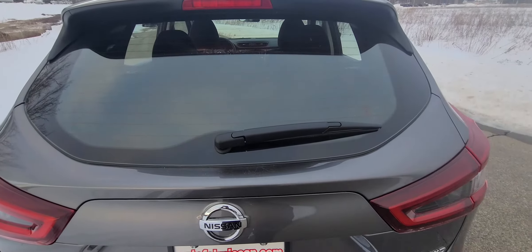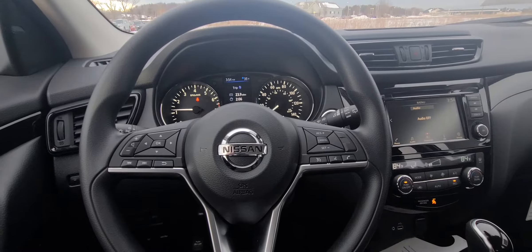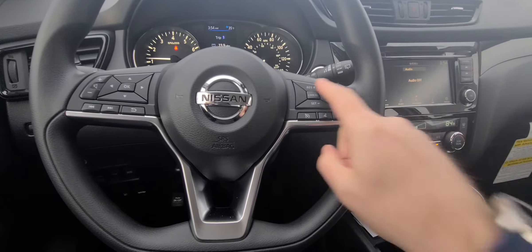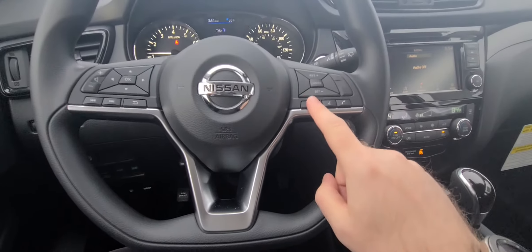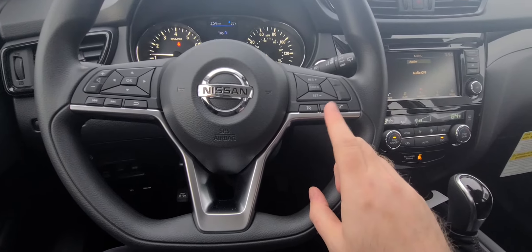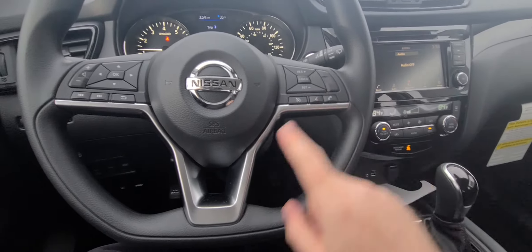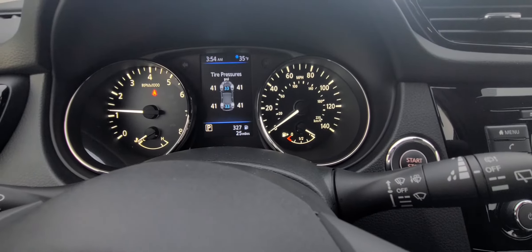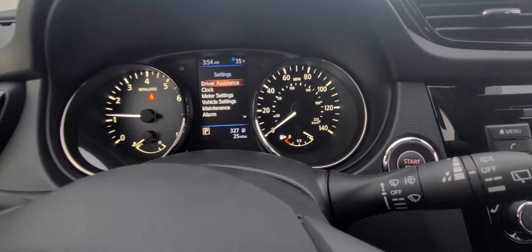Let's head into the front seat. Here we are in the front seat. Looking at this steering wheel, you're looking at your cruise control buttons right here, your Bluetooth controls right there, as well as your Android Auto, Apple CarPlay, and your Nissan controls. Menu controls right here — when I'm tapping that, you're going through all your menu features right there.